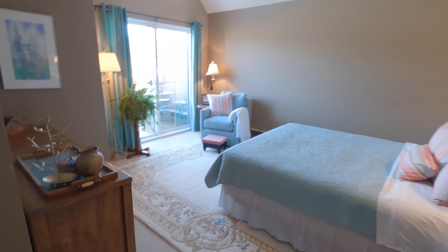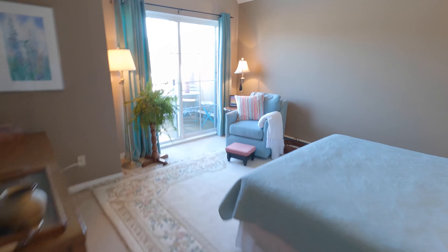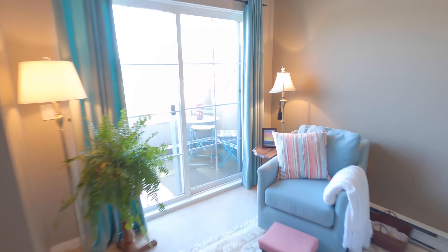Your master bedroom is very spacious, and it has its own deck for a quiet space to enjoy the sunrise.